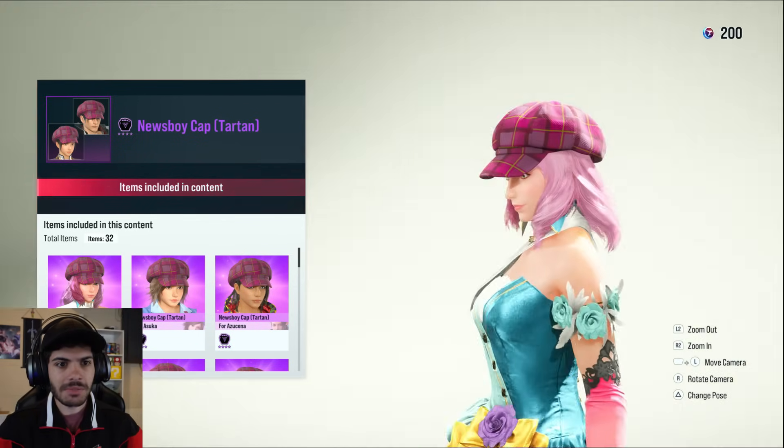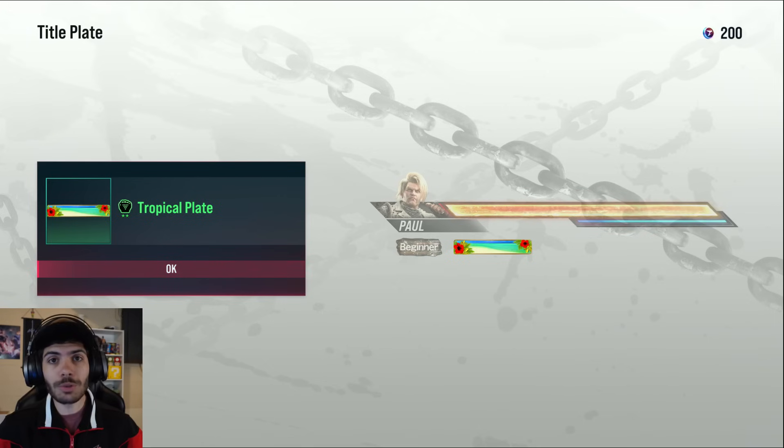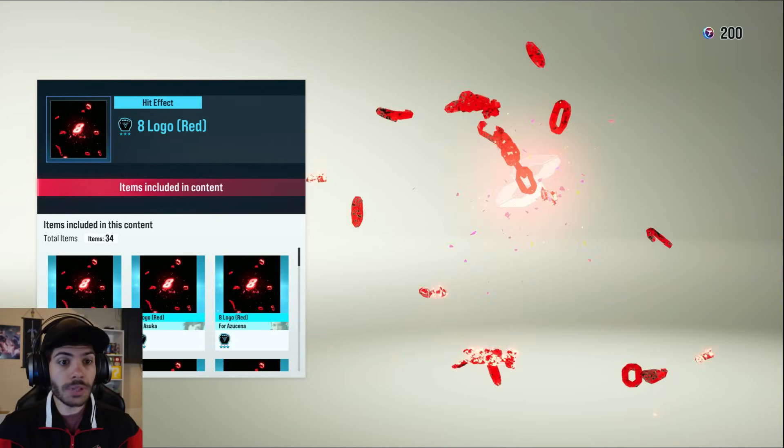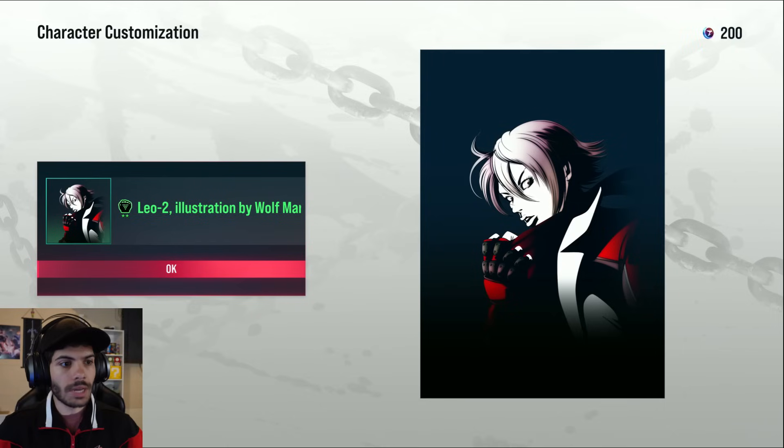Who is this on? Alyssa. Another summer tropical plate. A logo red — oh, it's a hit effect. That's kind of cool.